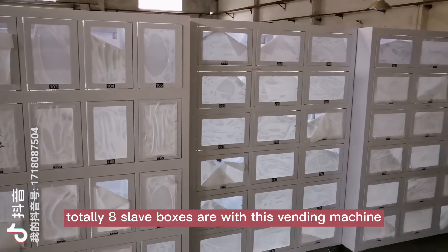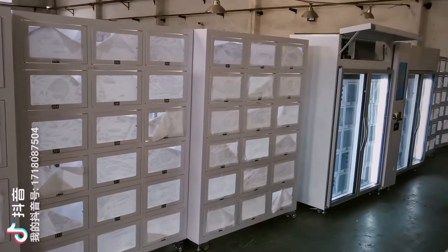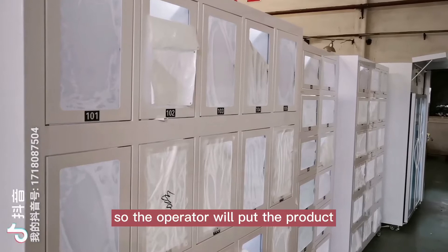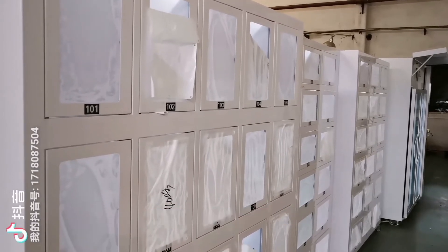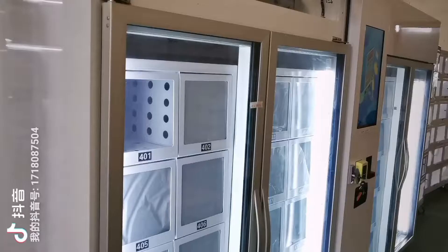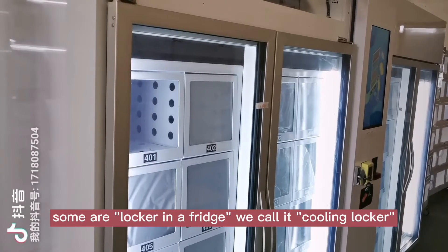Totally eight slave forces are with this vending machine. All are lockers, so the operator will put the product inside the locker section. Some lockers are room temperature lockers, some are lockers in a fridge — we call it cooling locker.